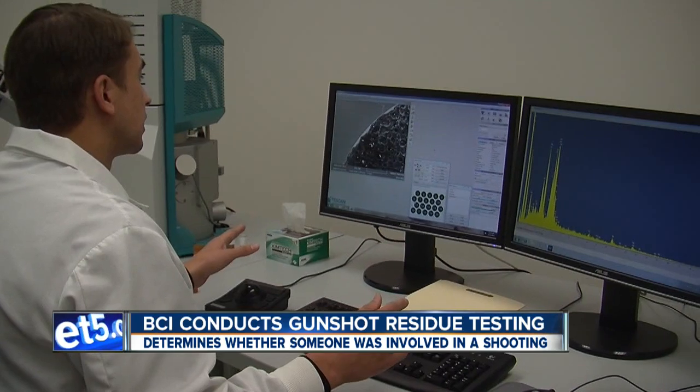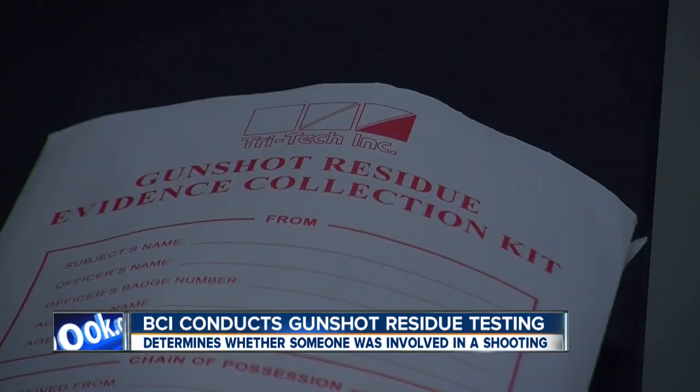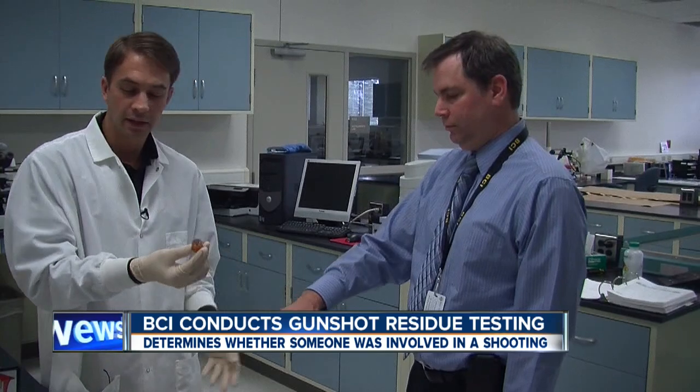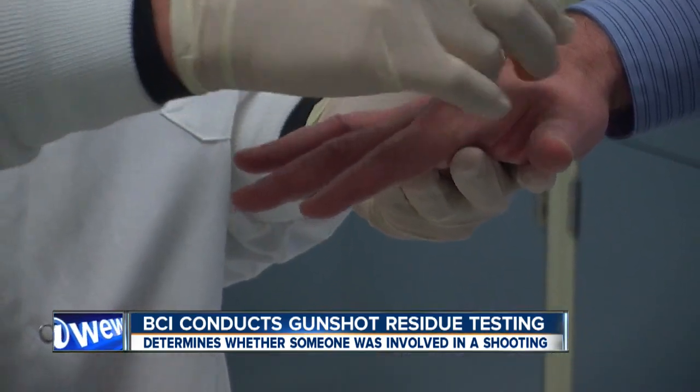The gunshot residue test is a highly anticipated part of the investigation, which is led by this office. Lewis and his colleagues couldn't comment on their CPD findings, but they did talk about the process. The test itself is somewhat simple. It starts with a gunshot residue collection kit at the scene. Criminal investigators use an adhesive tape to dab a suspect's hands for evidence of gunshot particles. We can also do it on other objects as well, such as clothing and cars.